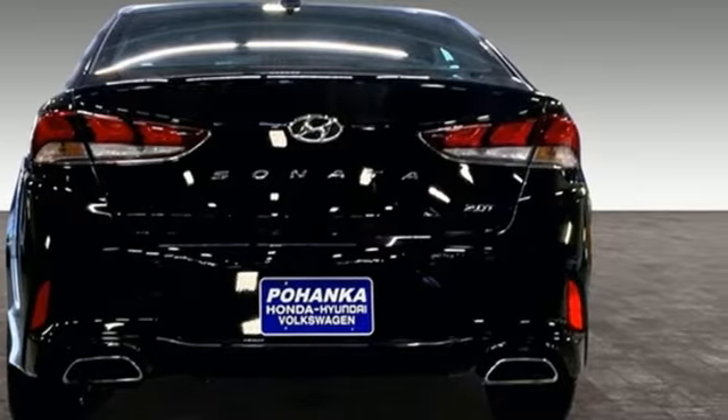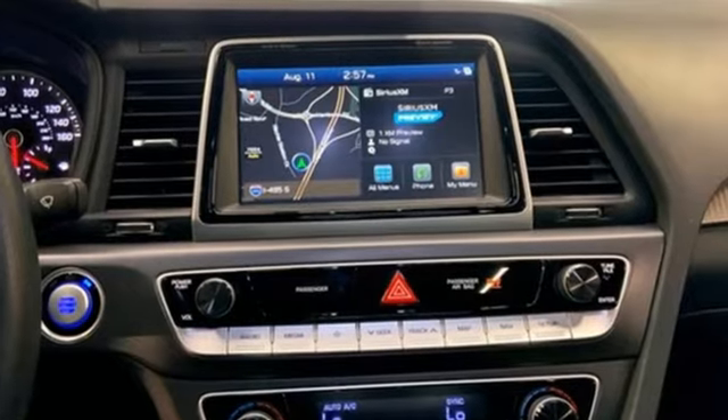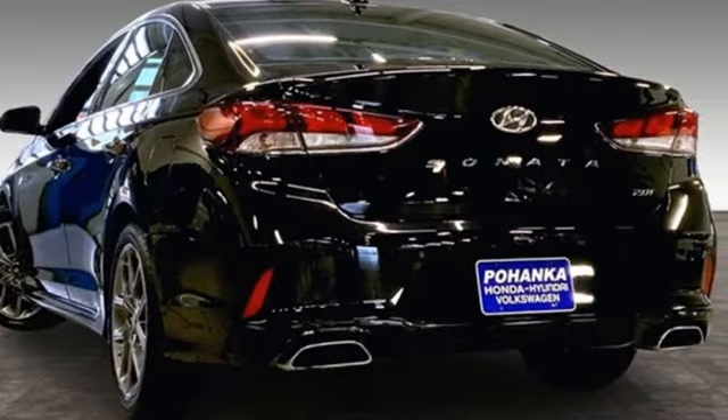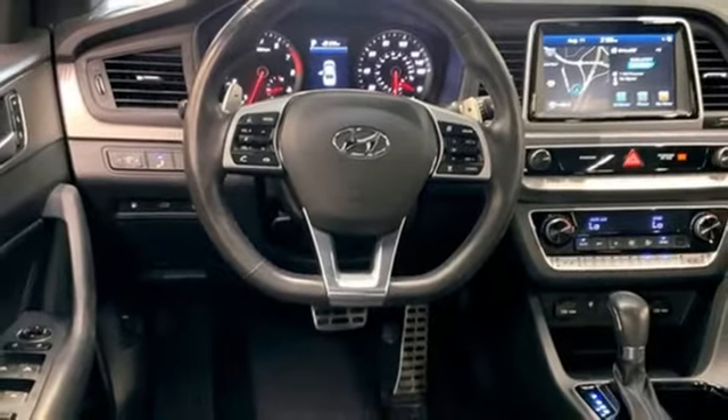Integrated navigation system with voice activation. Apple CarPlay and Android Auto. Dual zone climate control. Rear parking sensors. Memory exterior door mirror settings. Heated steering wheel.